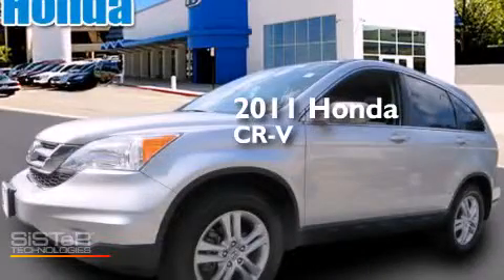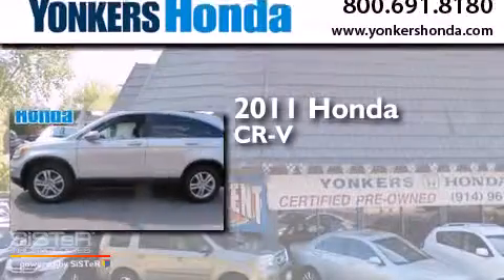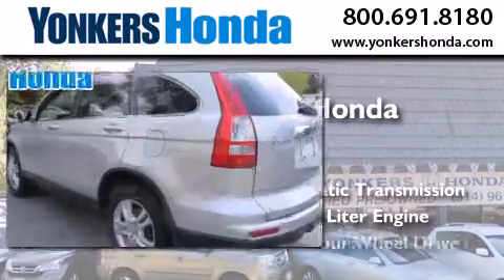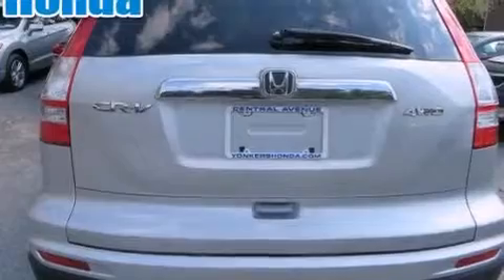This is a certified pre-owned 2011 Honda CR-V. This crossover has an automatic transmission, a 2.4-liter engine, four-wheel drive, and having just come off lease, this Honda is in like-new condition.